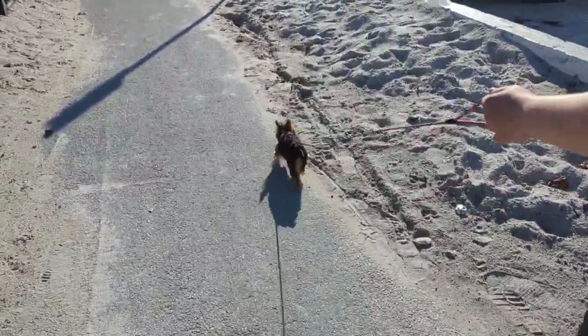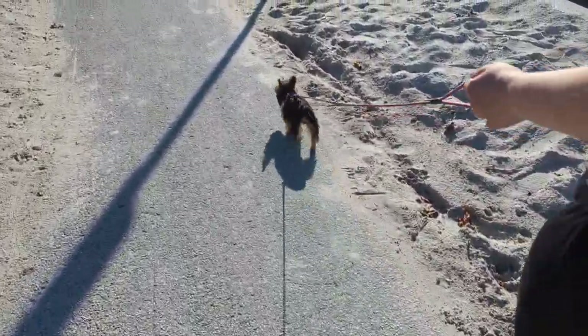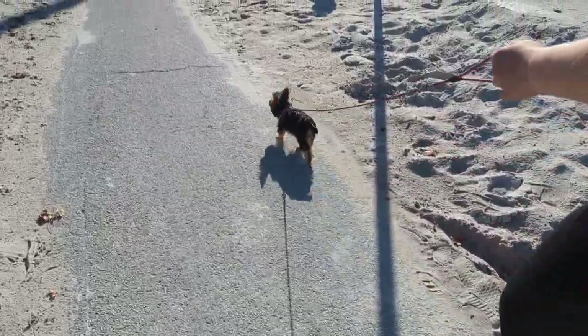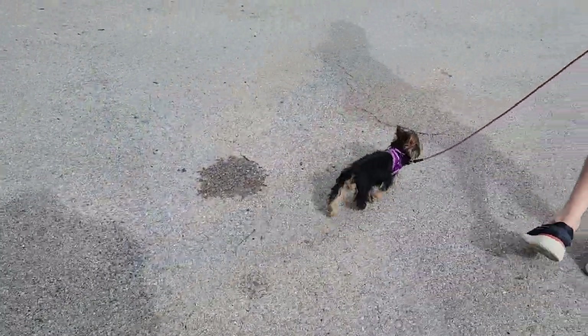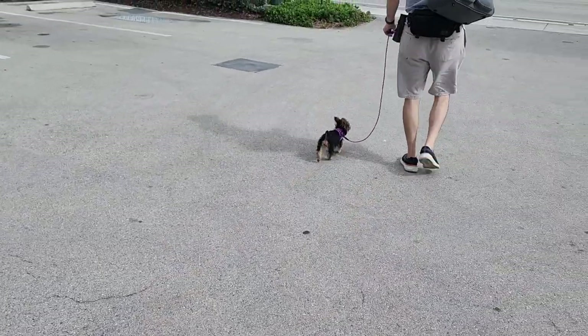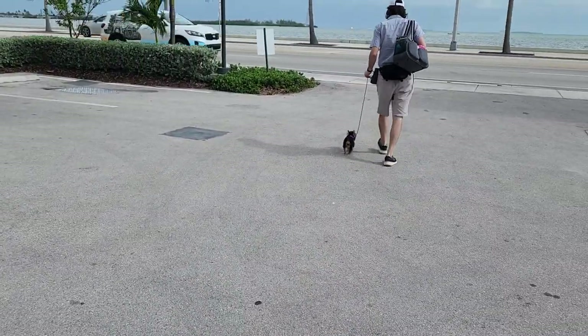Key West is incredibly pet friendly — it's a paradise for both humans and their furry friends. It has pet friendly beaches, parks, cafes, and restaurants, and it's the perfect place for Luna to explore and enjoy a new city.